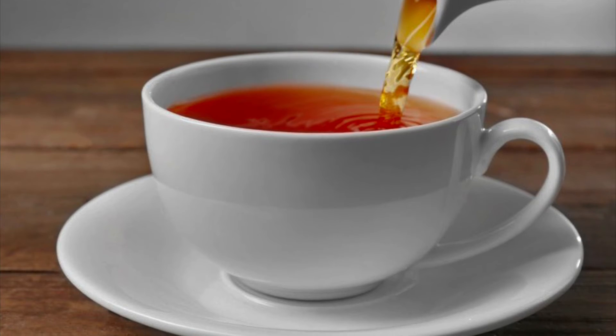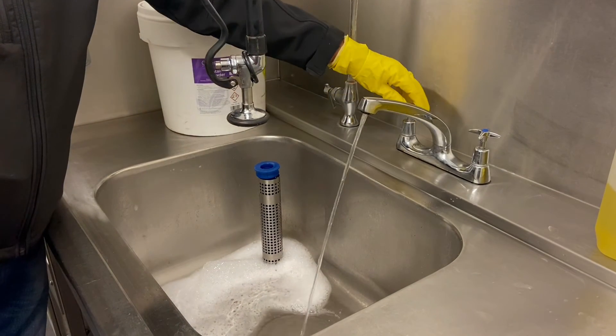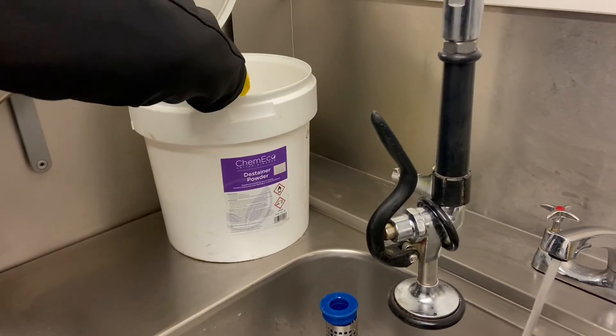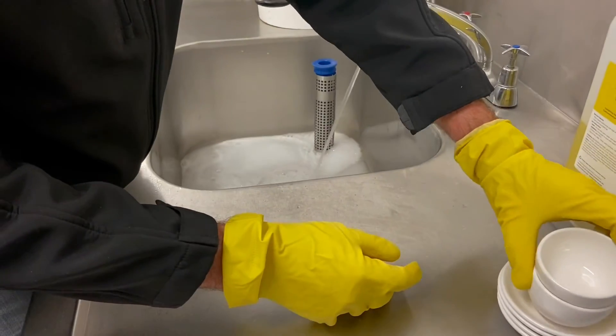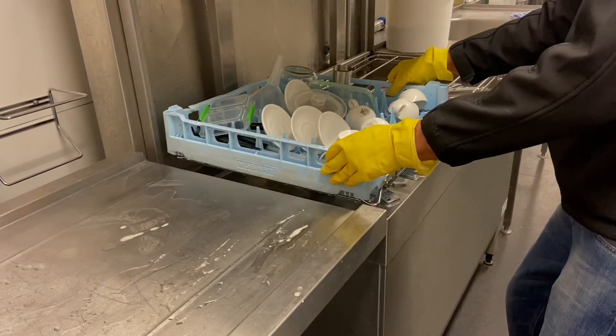Customers like to receive a stain-free cup and teapot. Our fast-acting de-stainer powder can really help you with this task. All you need to do is fill a sink with hot water, add the de-stainer powder, then submerge your cups, saucers, and teapots for about 20 minutes, and then pass them through the dishwasher.